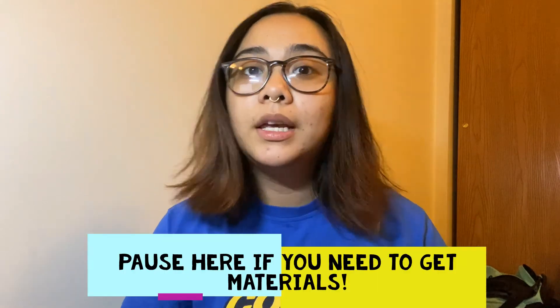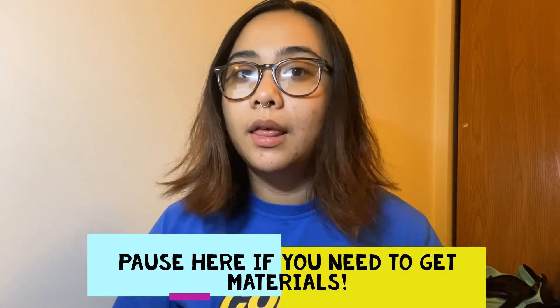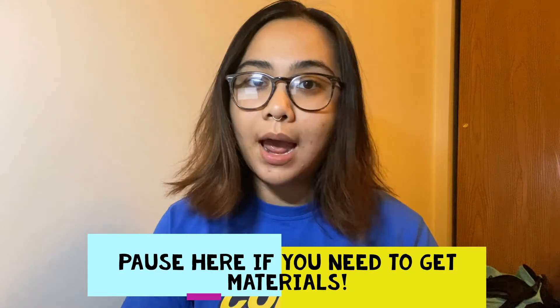Excuse me if I sometimes look off screen — I'm looking at my laptop where I have all of my notes. If you need to get a pencil and paper, go ahead and pause the video now. I'm going to ask a true or false question, then depending on how hard the questions are, I'm going to count down from five or ten on my fingers. By the time I count down, you should have already spoken or written down your answer.